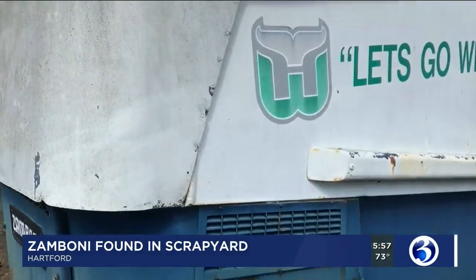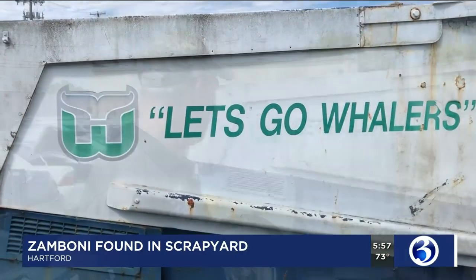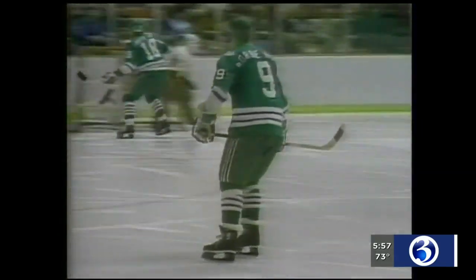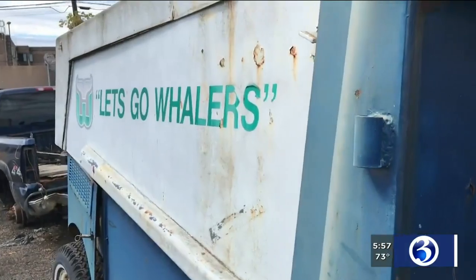Here it is — a Zamboni found at a scrapyard in Hartford's North End. It's definitely strange. It would be nice if it was real, but we'll find that out soon enough. For those who don't know, a Zamboni is a vehicle used to clean and refresh ice. It's rusted and in rough shape, but 'Let's Go Whalers' can clearly be seen.